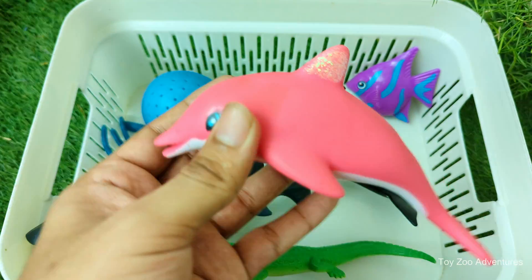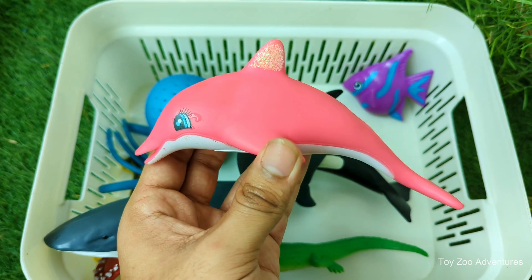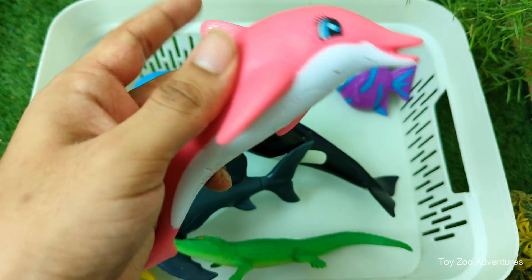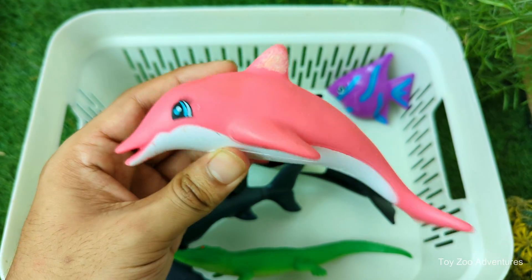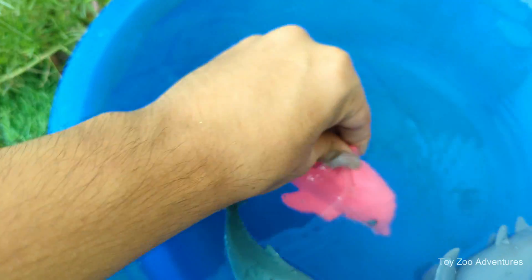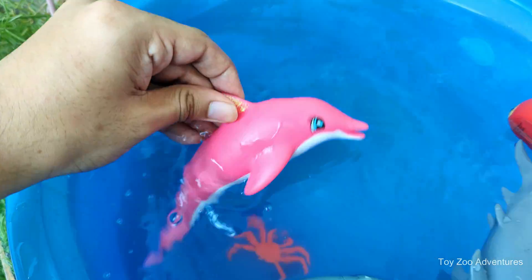Dolphin is carnivorous and eats fish, squid, and crustaceans. Dolphin is intelligent and can solve problems and use tools. Dolphin is a mammal that breathes air through a blowhole. Dolphins live in oceans and some rivers around the world, and they communicate using clicks, whistles, and body movements.